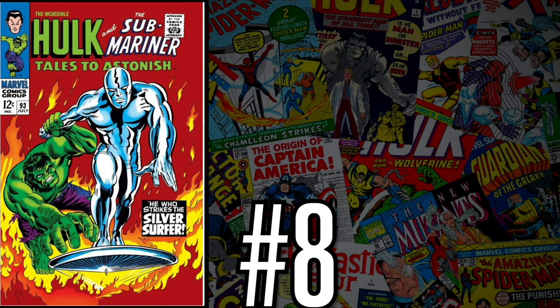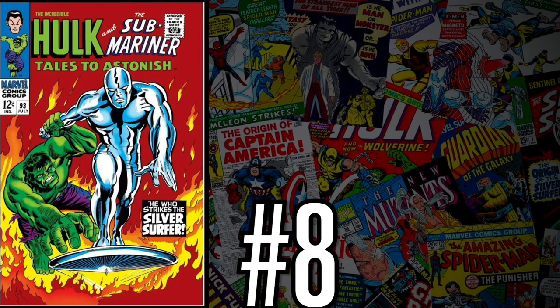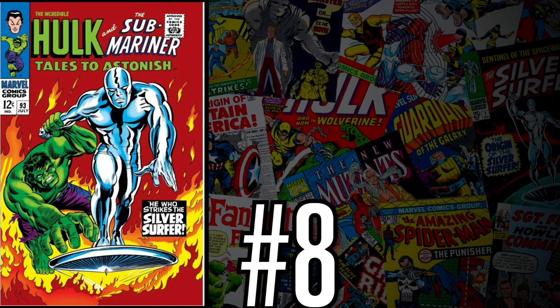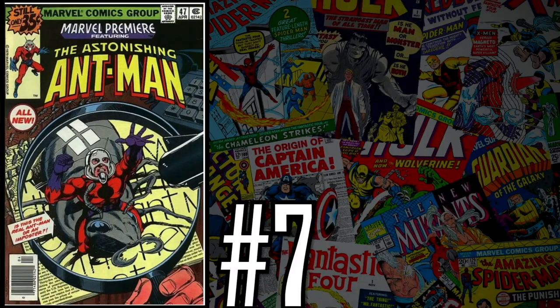At number eight on this week's list is Tales to Astonish number 93 — a classic cover by Marie Severin featuring an iconic battle between the Silver Surfer and the Incredible Hulk. A CGC 6.0 just sold last week for $310, up 7% over the 12-month rolling average. Another iconic cover, another classic battle — about $300 for a decent 6.0 grade on a Silver Age key. With the Silver Surfer on the horizon, I'm all over this one.